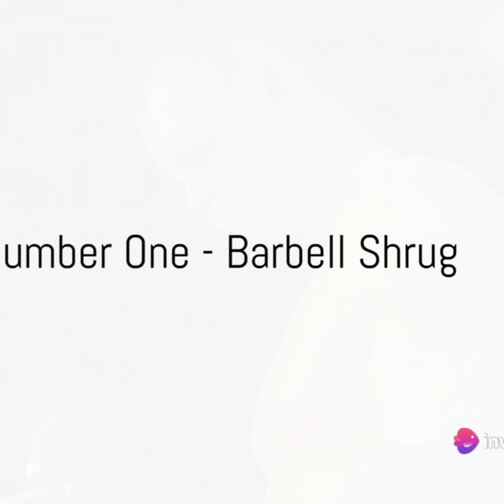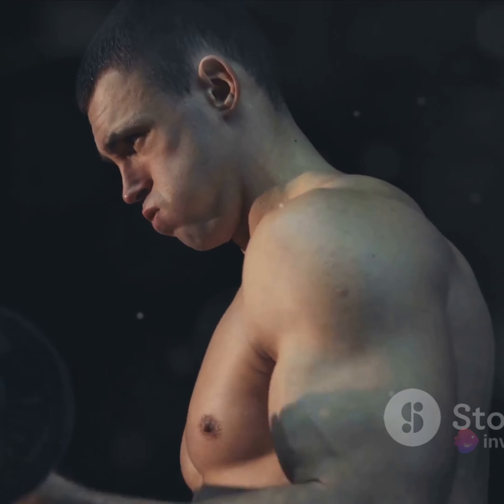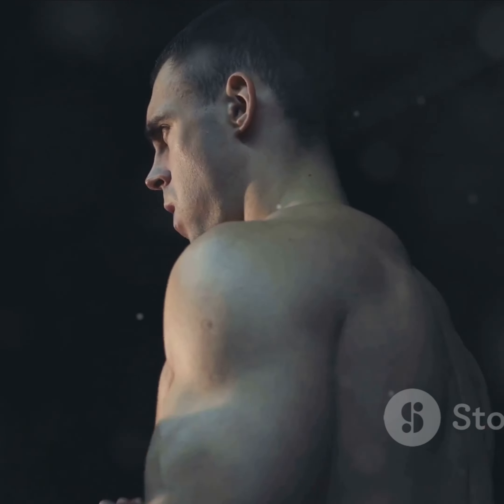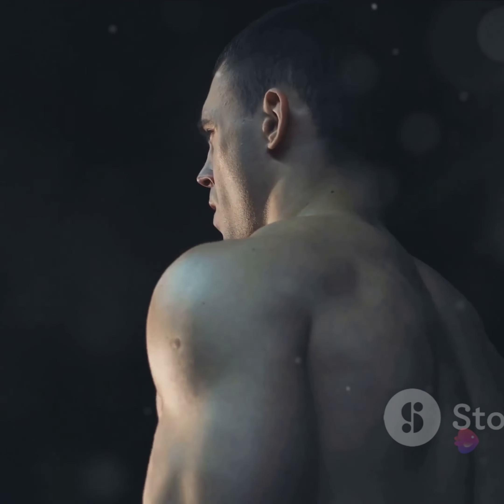Finally, at number 1, we have the barbell shrug. This exercise is the ultimate shoulder builder. It targets your trapezius muscles and helps you achieve that broad-shouldered look.